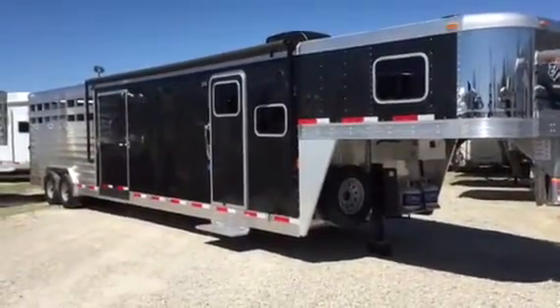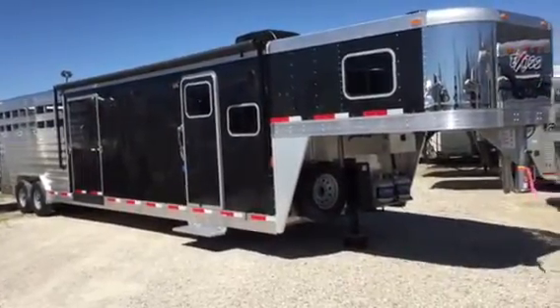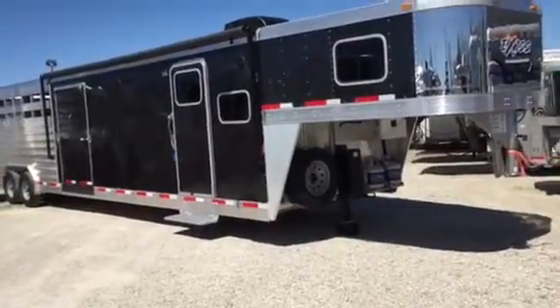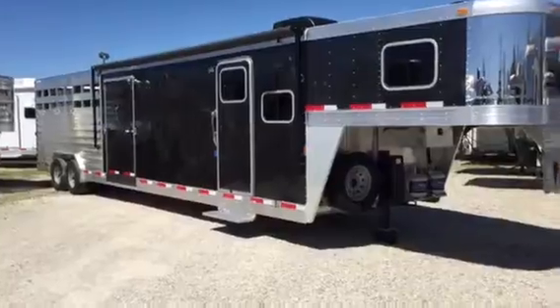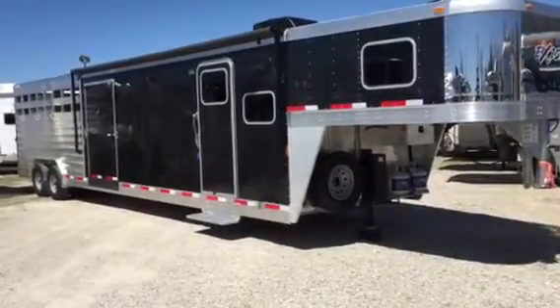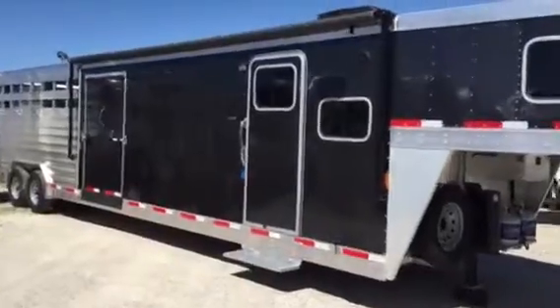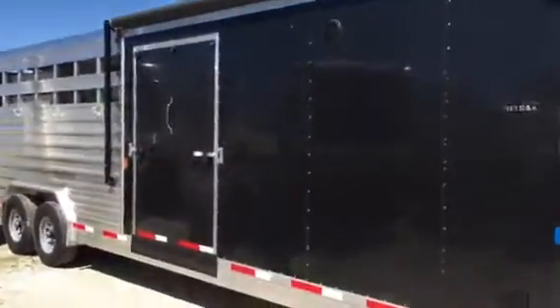This is a new 2016 Exus. It's a stock combo LQ with a mid-tack. It's 8 wide, 7 foot tall, with a 10 foot living quarters and a large mid-tack with its own ramp. You've got about 15 foot of livestock in the back. This trailer is good for whatever ails you — trail riders, ropers, cattle shows, whatever you want.